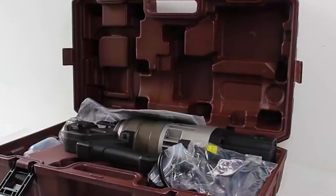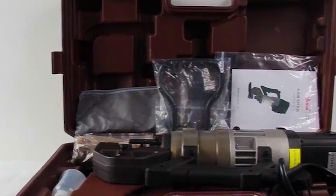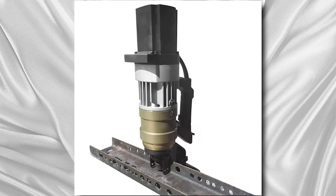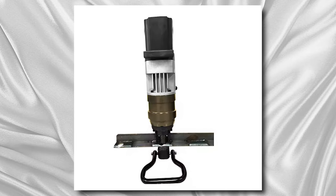The electric hydraulic manual punching machine offers reliability, durability, and ease of operation, making it a valuable asset for businesses seeking efficient and cost-effective punching solutions. The cost of this machine is $500 to $800.